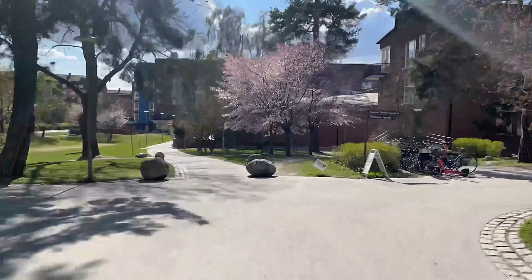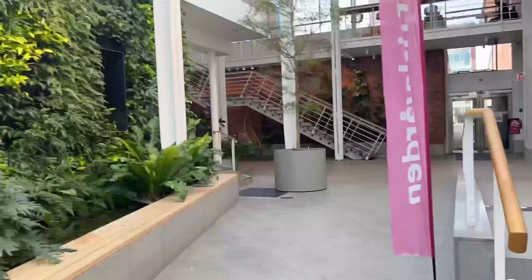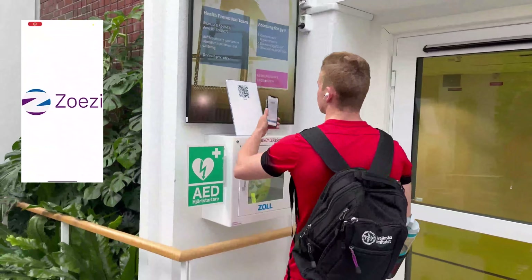To access the gym you need to register to the Zoesi app with your phone and scan the QR code to enter, like my friend Julian did.